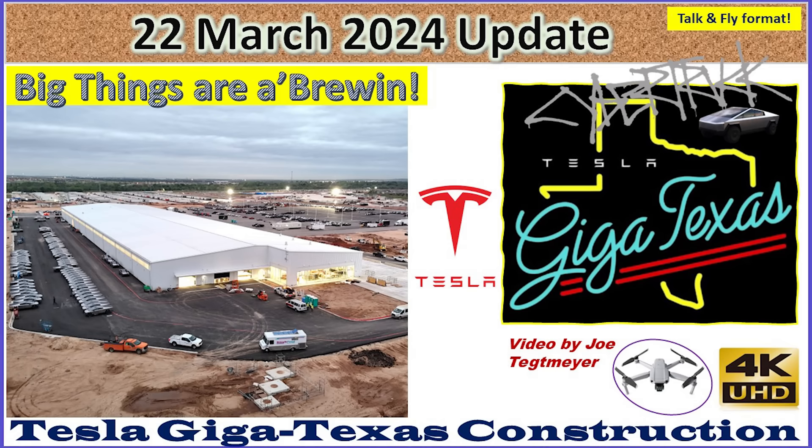Hey everybody, this is Joe. Thank you for watching my Giga Texas construction update video.